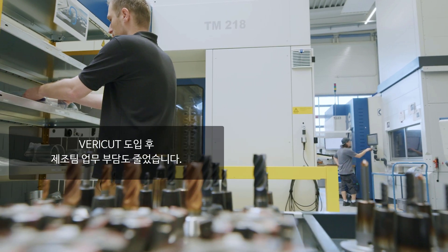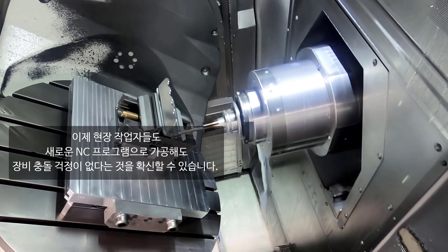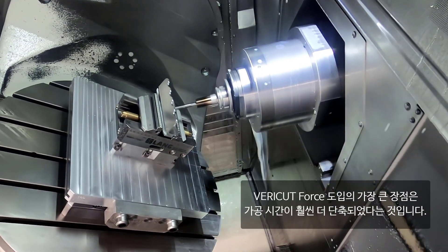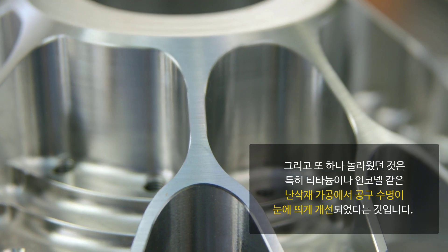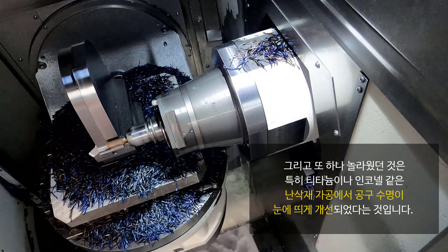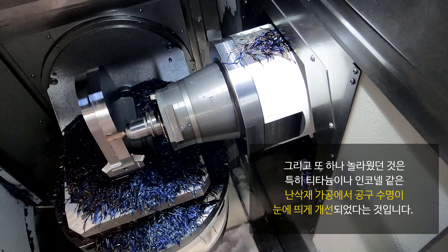Since we started using Vericut, I have noticed it makes things much easier for my team too. Now, when my manufacturing colleagues use new NC programs, they can be sure the machines will be collision-free. The biggest advantage for us since we started using Vericut FORCE is that our machining times have gotten even shorter. Now we are optimizing things in the right places, without affecting the part quality. And one thing that surprised me is that the tool life was noticeably improved, especially for hard-to-cut materials like titanium and Inconel.